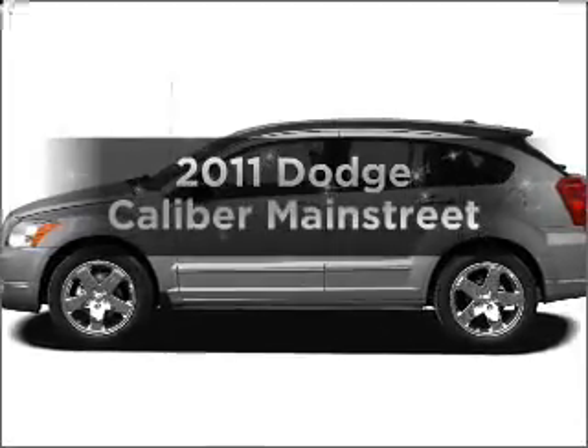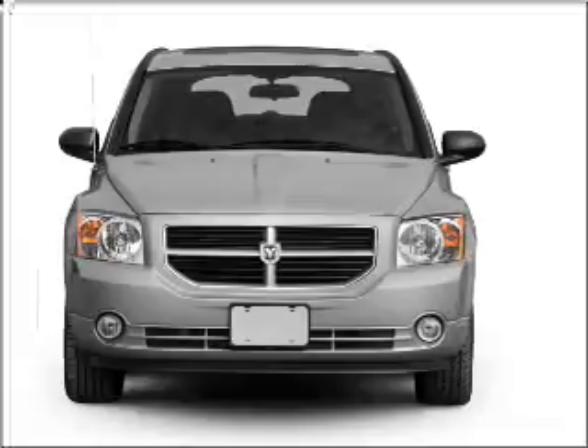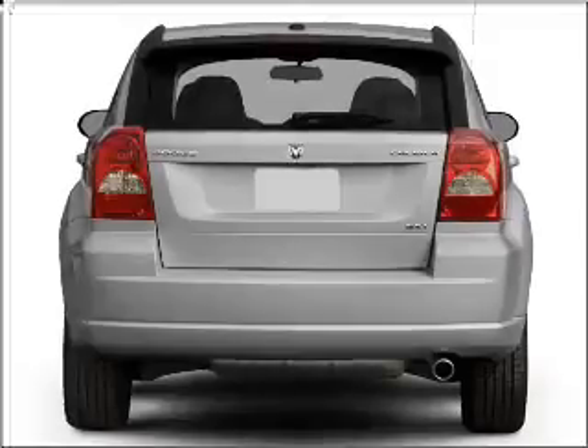Imagine yourself in this 2011 Dodge Caliber. Everything you need under one roof with this great vehicle. With an efficient 4 cylinder engine connected to a smooth shifting automatic transmission.